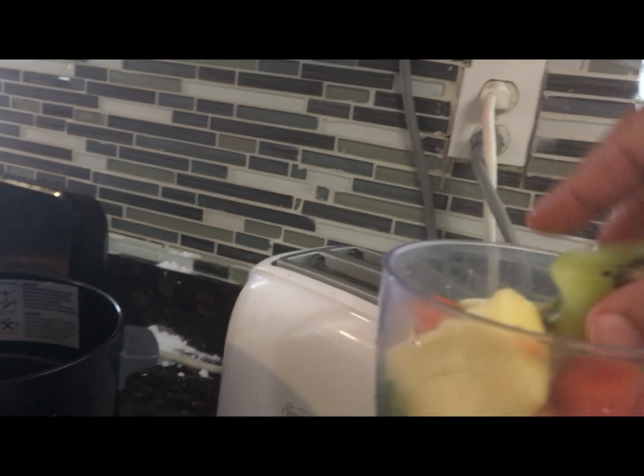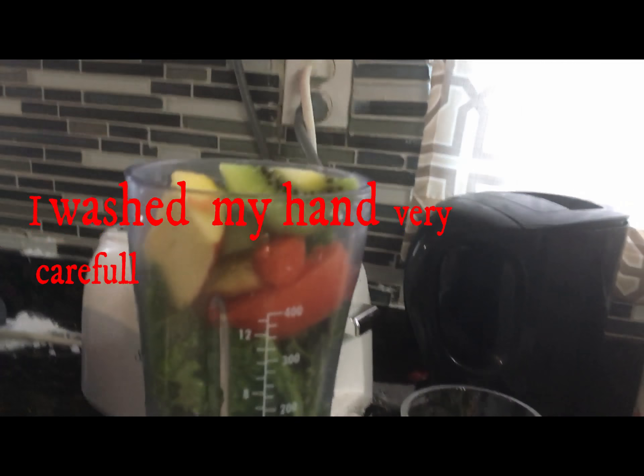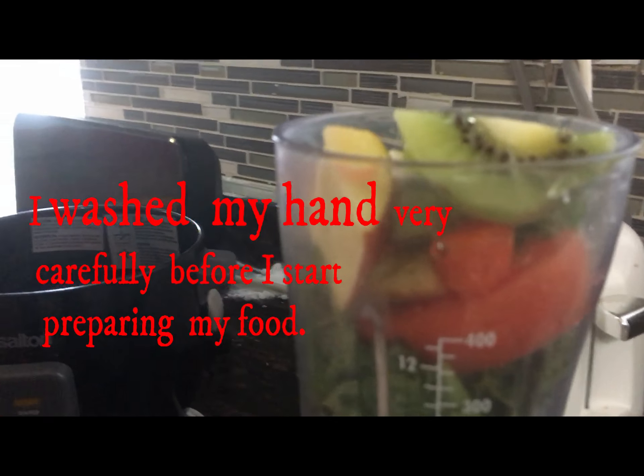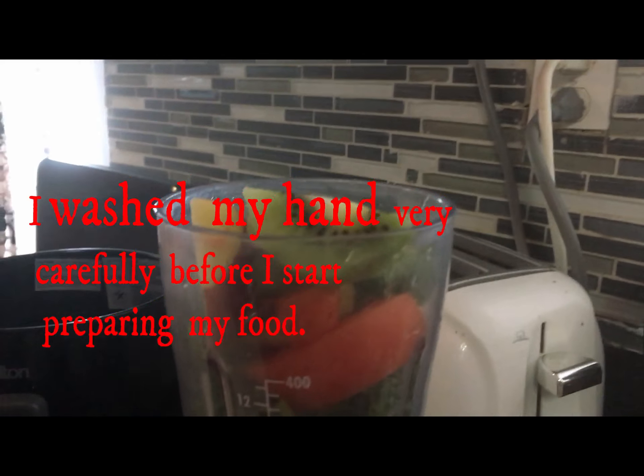Some raisin and a little bit of cranberry juice — cranberry juice that doesn't have any added sugar or any preservatives, just to make it healthy and natural.